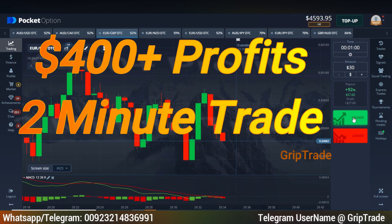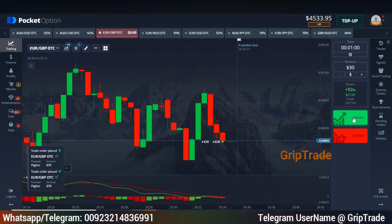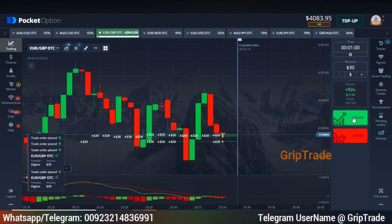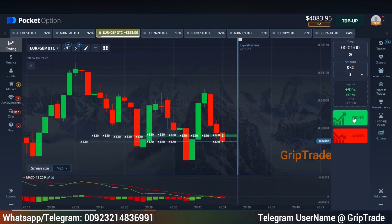Greetings respected viewers, welcome to GRIPTRADE family, Sami here. I have picked multiple trades all with an amount of $30 each. Let's hope for the best — we happen to make a 90 plus percentage of payout on each of the trades we have opted for.